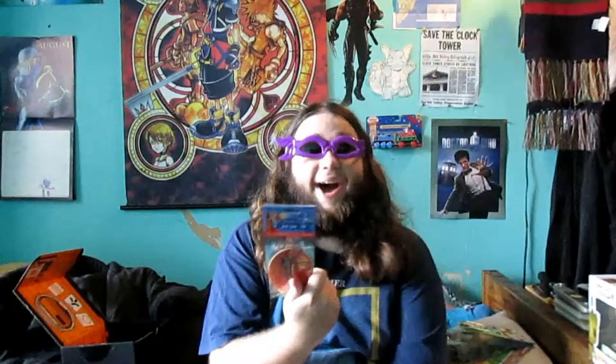Oh, shit! Lightning Bolt Shoe Accessories. Now everything in these is kind of dumb, but whatever — a Mega Man Apple Cinnamon Air Freshener. Why not?